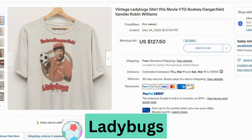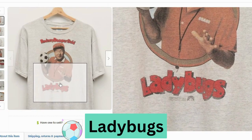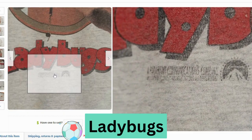Ladybugs, starring Rodney Dangerfield. This sold at auction for $127, free shipping. This one happens to be a Tutlex. The graphic looks pretty faded, and you can see at the bottom it says Paramount Pictures.